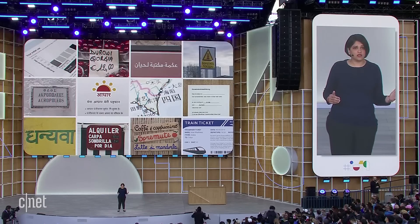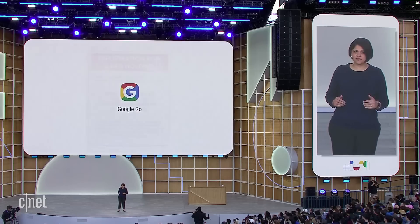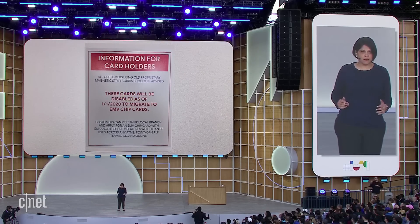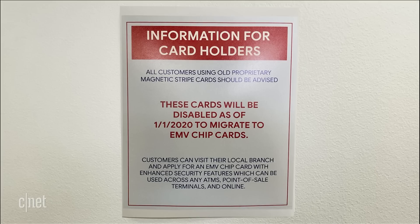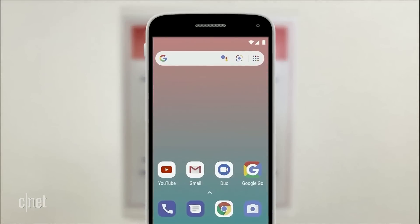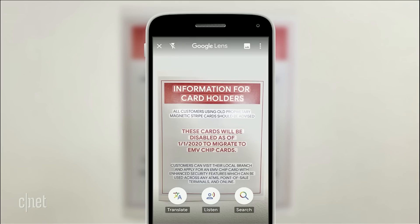Around the world, there are more than 800 million adults who are struggling to read the words they come across in their daily lives. Take a sign in English next to an ATM — for someone who does not understand the language and cannot read the words, this is important information they're not getting access to. So directly from the Google search bar, you can use Lens, open it, and point it at the sign to hear the text read out loud to you.